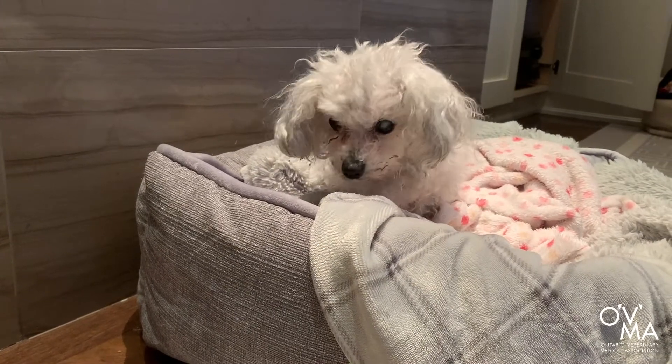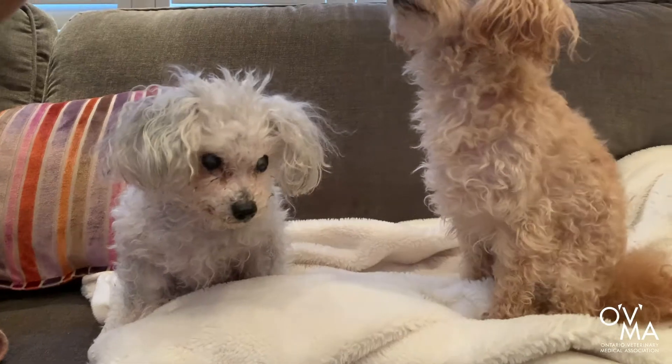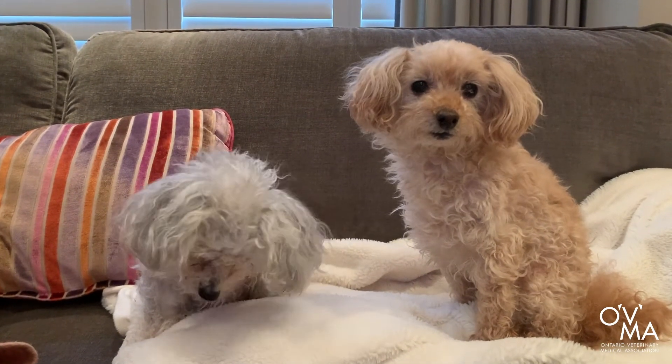Unfortunately, our pets can't talk, which sometimes makes it difficult to notice if something is wrong. Illness can strike at any time, especially as your pet ages, making regular veterinary checkups important. Just like our own checkups, annual exams can help detect signs of illness and allow for early intervention.